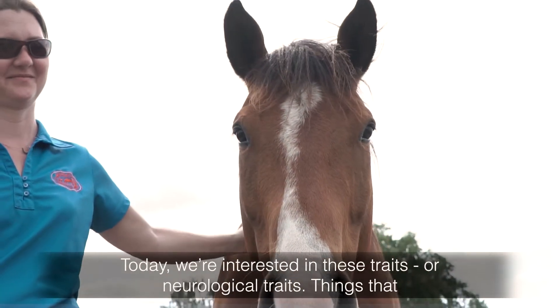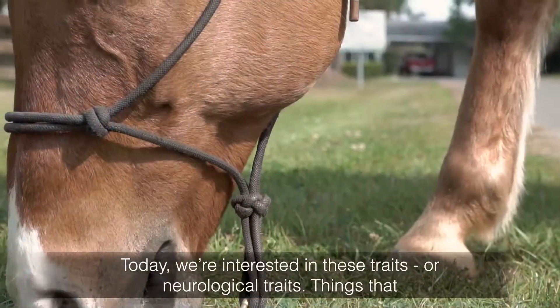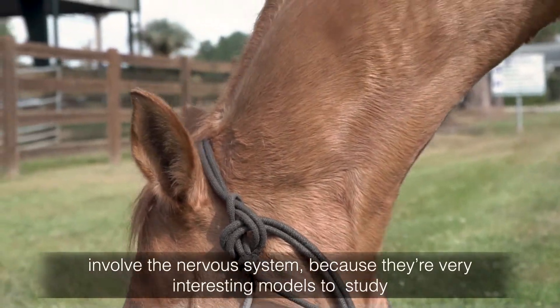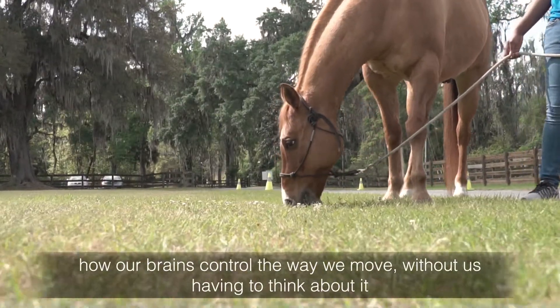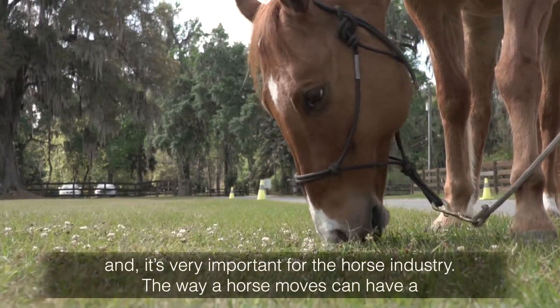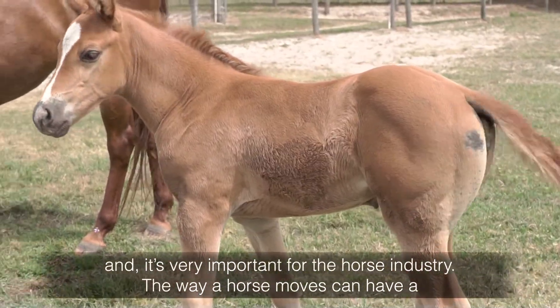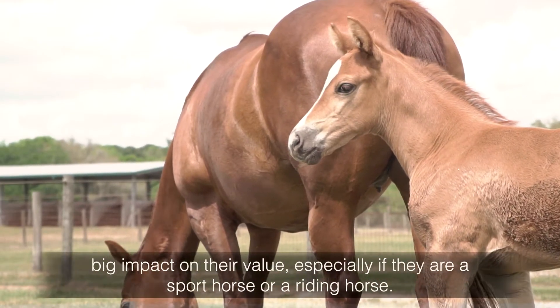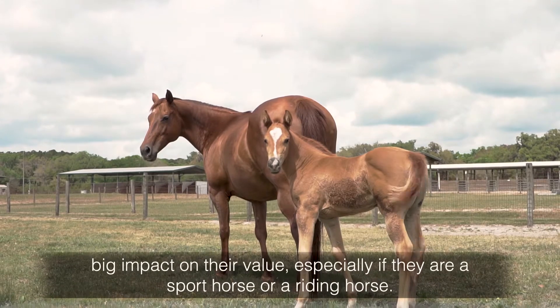Today we're interested in these traits as neurological traits — things that involve the nervous system — because they're very interesting models to study how our brains control the way we move without us having to think about it. And it's very important for the horse industry, because the way a horse moves can have a big impact on their value, especially if they're a sport horse or a riding horse.